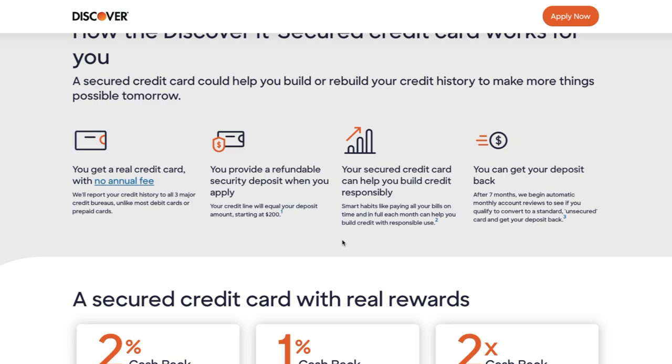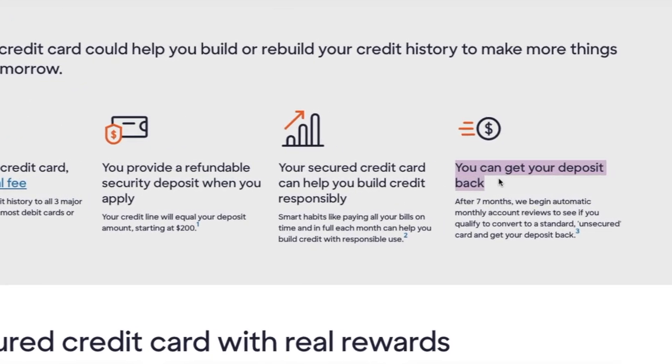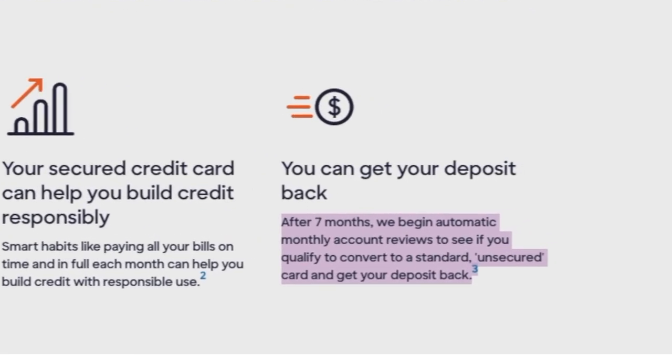The best thing about the Discover It Secured Credit Card is they want you to escape using your deposit. You can get your deposit back after seven months, when they begin automatically reviewing your account to see if you can convert it to a standard unsecured credit card. And the Discover It Secured Card also offers a FICO monitor that shows you the length of time in your score and your approximate FICO score.